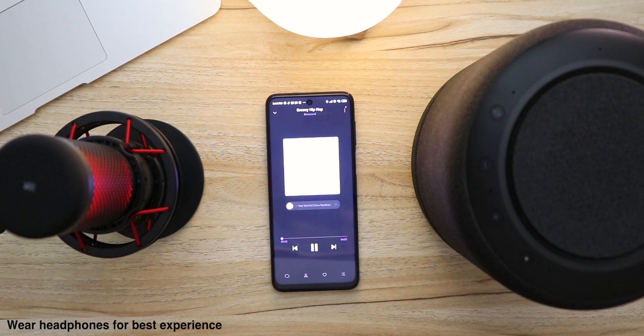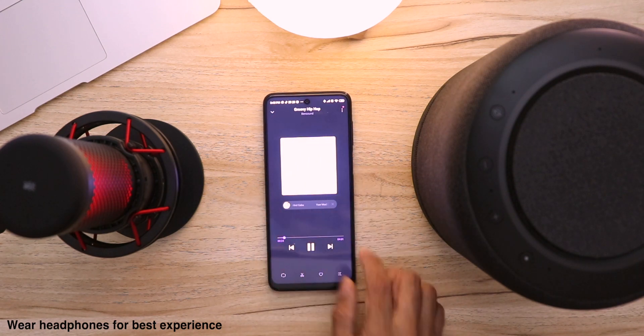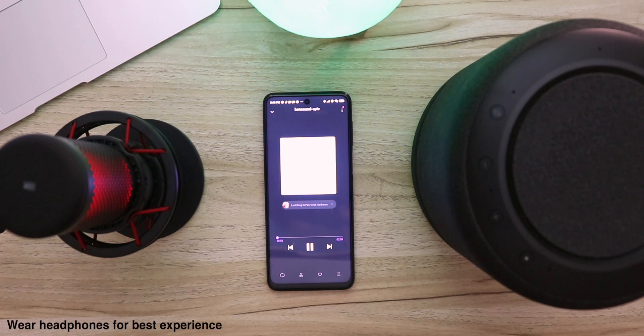Alright, enough specs and design. Eventually it's a speaker and its prime objective is sound quality. So let's see how well it performs. I'll try my best to give you the closest sound experience. I can't play tracks from any music streaming platforms as that would cause copyright issues, so I'll play songs from my phone. Here's a quick demo. Now that you've heard it, what do you feel? I would love to read your feedback in the comments. Anyway, moving on.